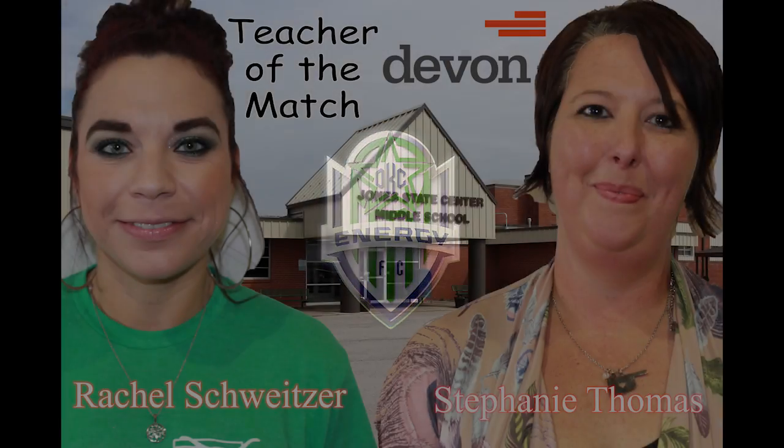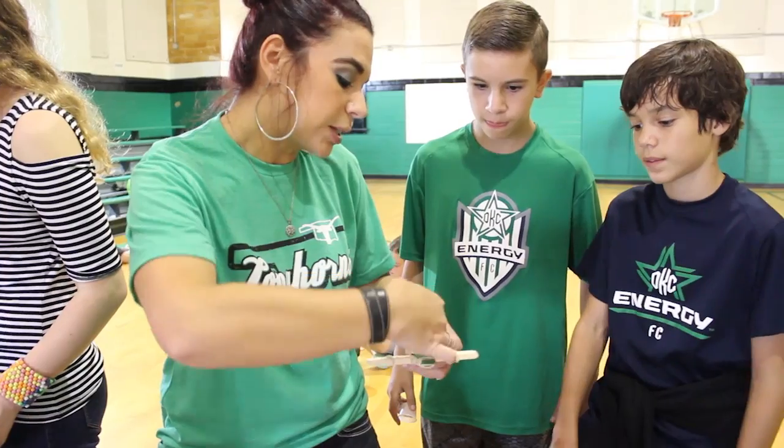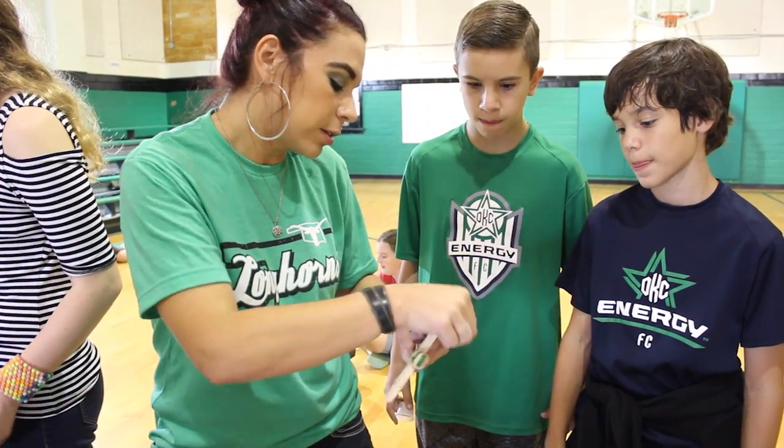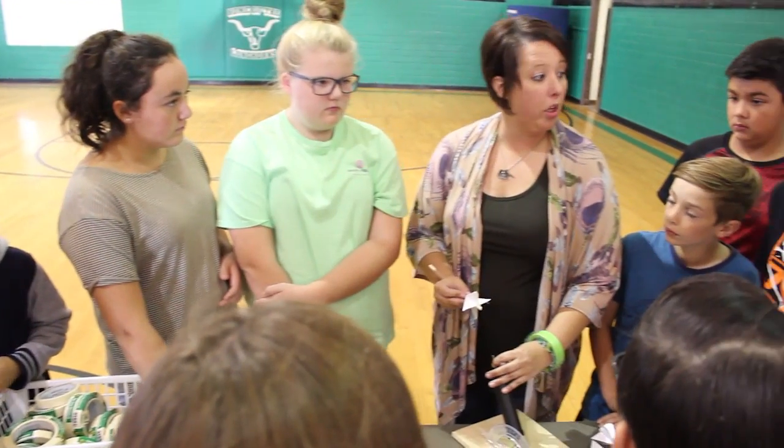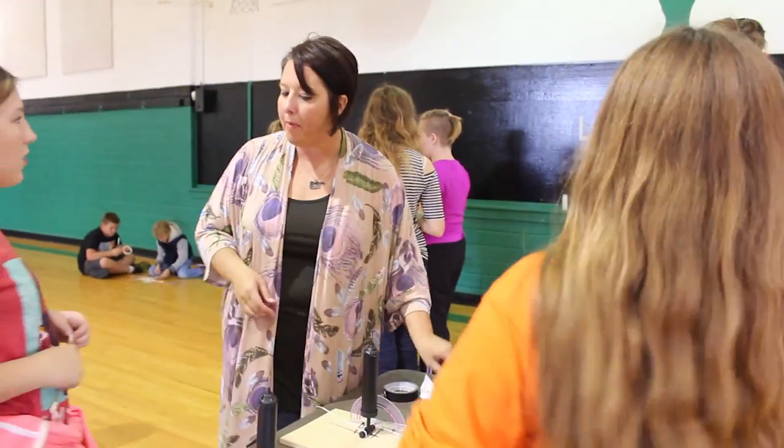The OKC Energy FC is proud to present the Devon Energy STEM Teachers of the Match. Stephanie Thomas and Rachel Schweitzer are STEM teachers at Jones Middle School. The pair works with their 6th, 7th, and 8th graders to make sure they have that aha moment. And for Ms. Thomas, that's what it's all about.